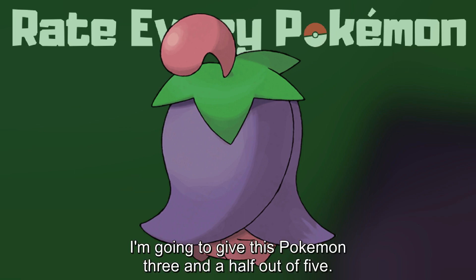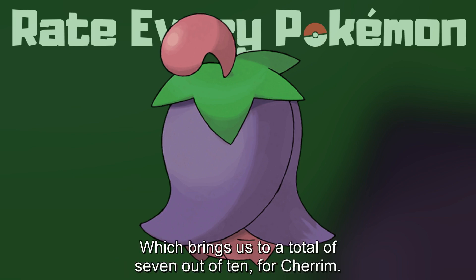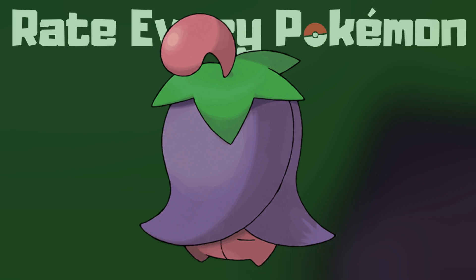I'm gonna give this Pokémon 3.5 out of 5. You've read my mind — I give it 3.5 out of 5 as well. Which brings us to a total of 7 out of 10 for Cherrim. Next!